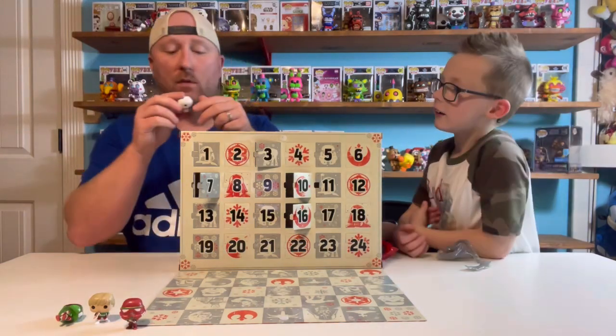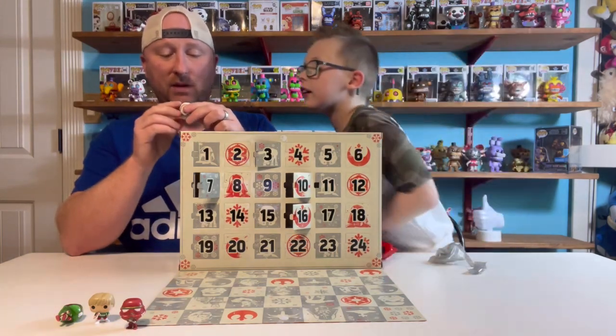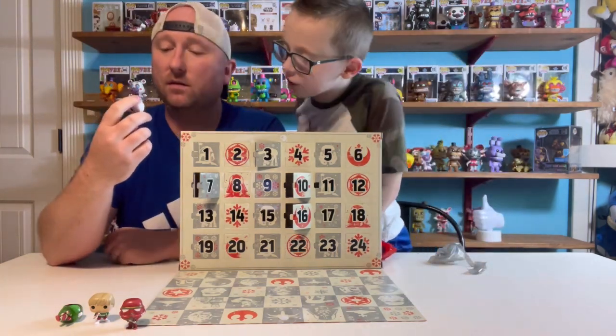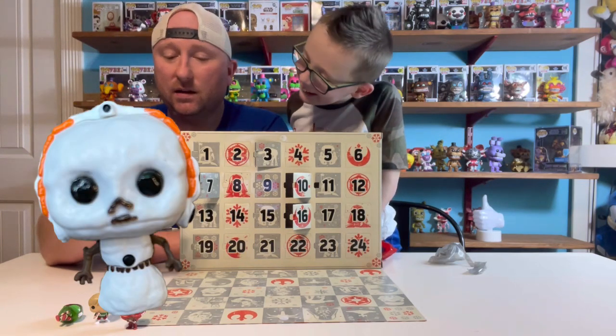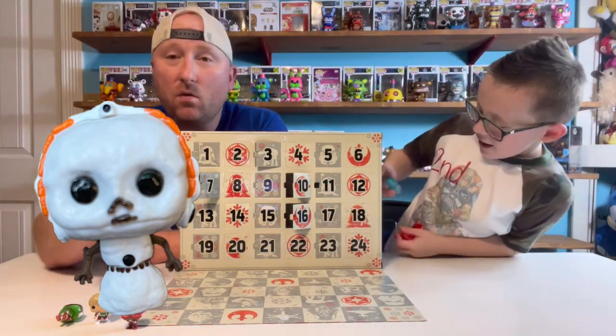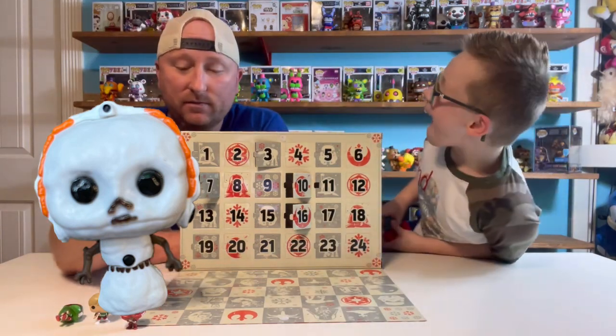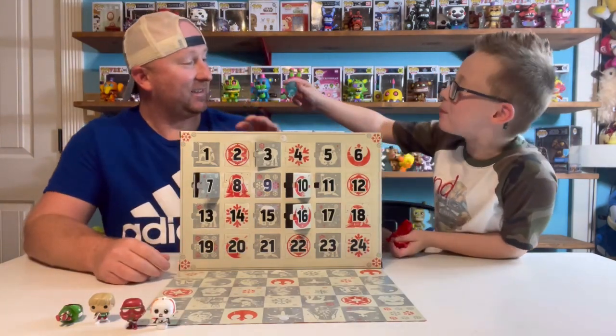Who you got? Some kind of snowman? It looks like a C-3PO — maybe it is. Let us know in the comments who this is. Oh my God — Frozen Chewbacca!